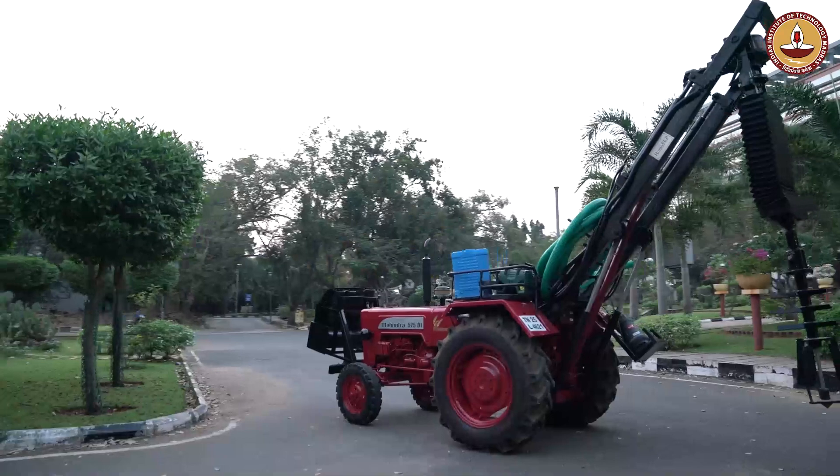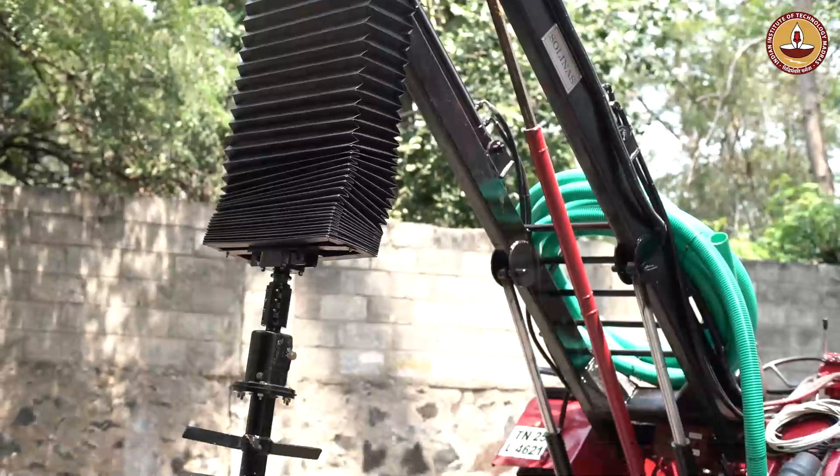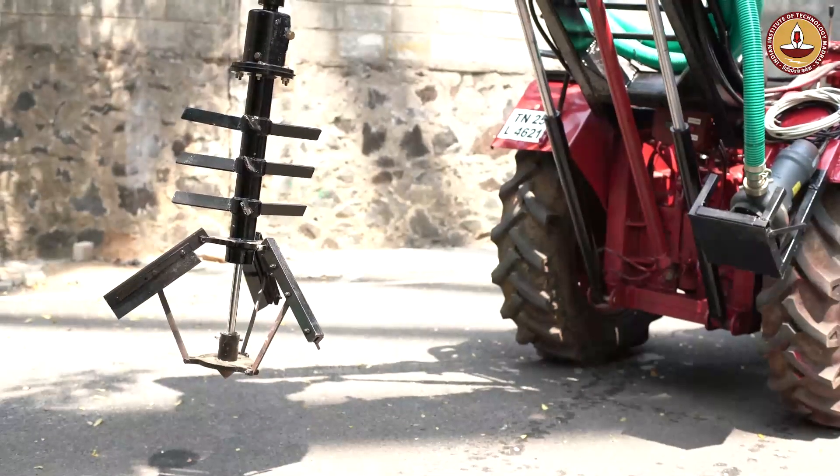We again interacted with the Safai Karamcharis. Their very drastic practical stories — real life experiences — really made an impact upon us and on Divanshu as well. He came up with the first demonstration of a stand-alone robot that could homogenize in a heavy-duty manner the contents of a septic tank.